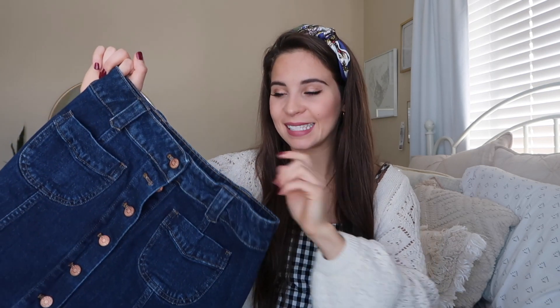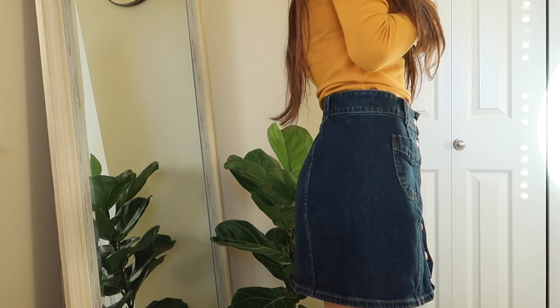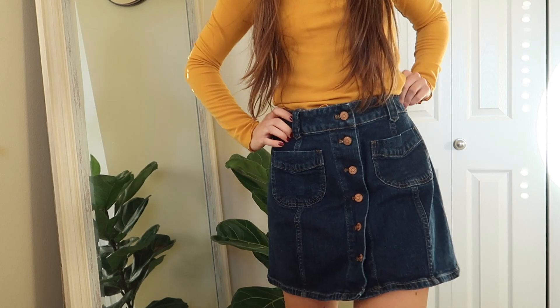The next thing I got is this Madewell skirt. Madewell runs really big — I got this in a size 4 and normally I'm a zero — but I think it works okay. That's the thing about thrifting online or shopping online in general: sometimes you just don't get things that fit you that well. But I'm gonna make it work — it's super cute just with a sweater tucked in; you can't really tell that it's big or anything.